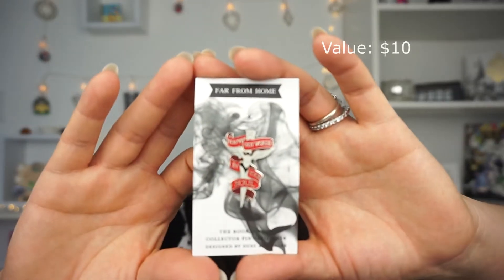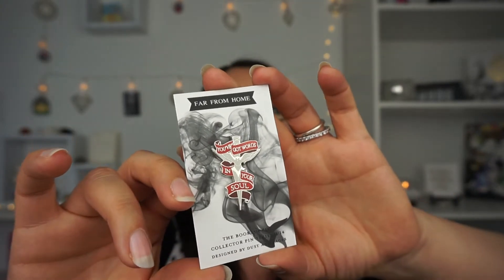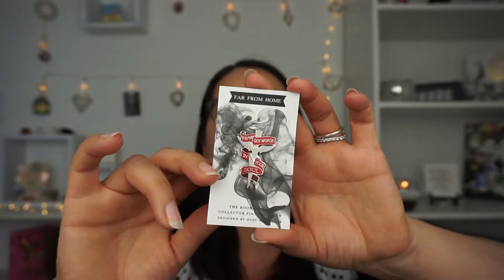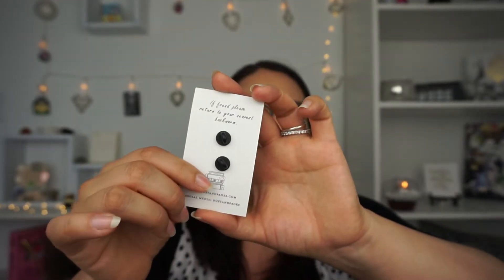And then we have the pin for the month of June. Let me pull it out — it says 'You've got words in your soul.' I think this is probably inspired by Nevernight, if I'm not mistaken, though I could be wrong. It's super nice — I love the two-tone colors. It comes with two pin backs in the back as well.